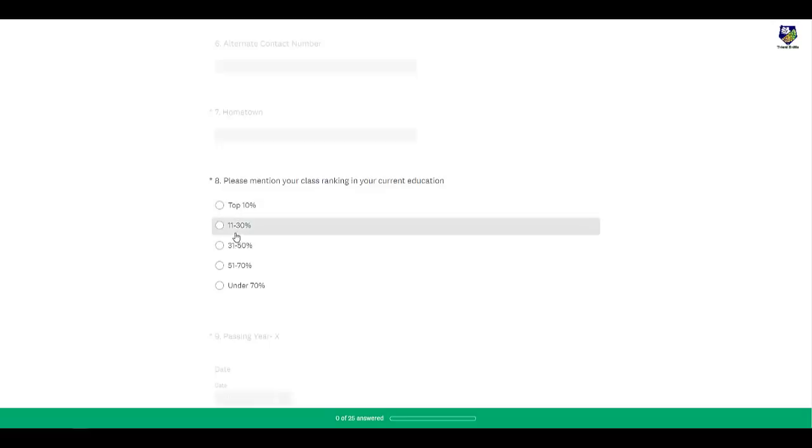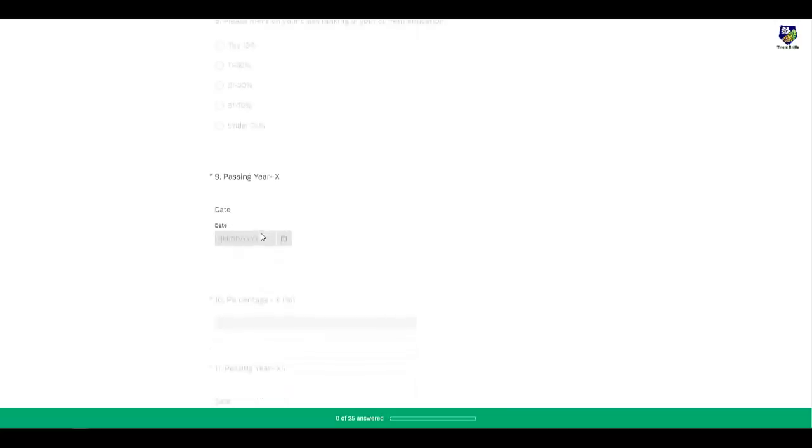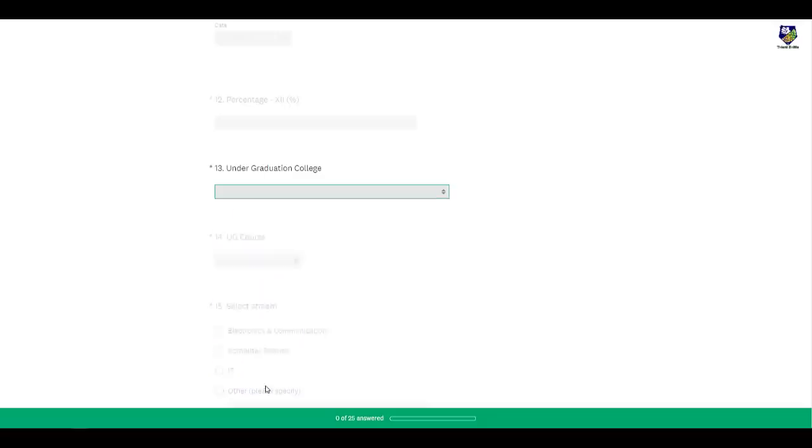You need to fill in your email ID, contact number, and hometown. You also need to mention your class ranking in your current education — for example, whether you are in the top 10% or 10 to 30%. Then you need to select your undergraduate college from the provided list; if your college is not listed, you can select 'Other' and specify your college name.